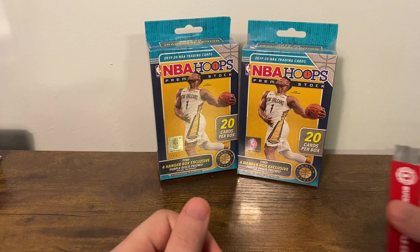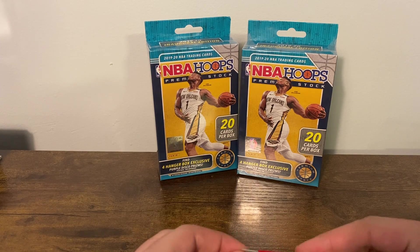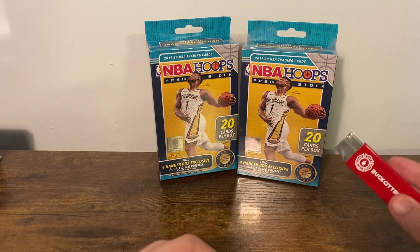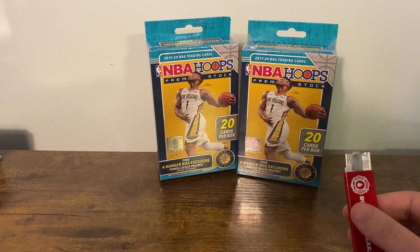Welcome back everybody to another video. Tonight we have some NBA Hoops Premium Stock Hangers — a little blast from the past. This is a product that I really liked last year. It's the last hurrah, sort of, other than super high-end things, for the 19-20 draft class.